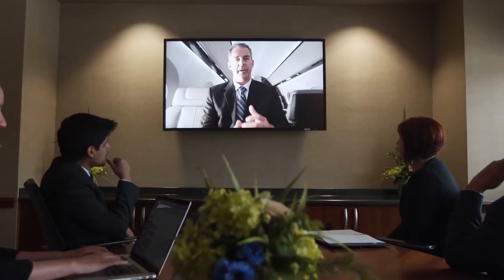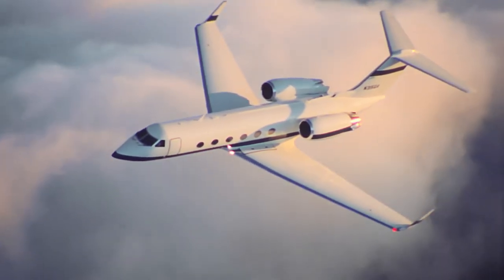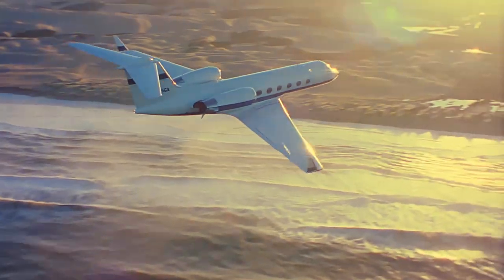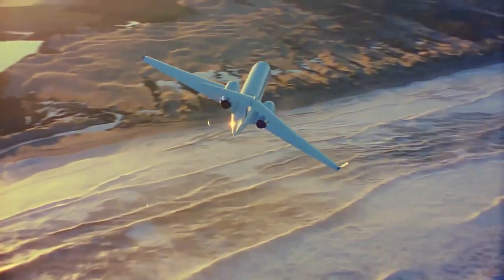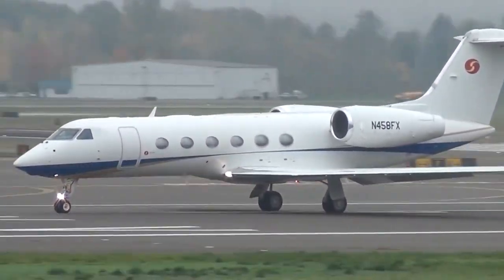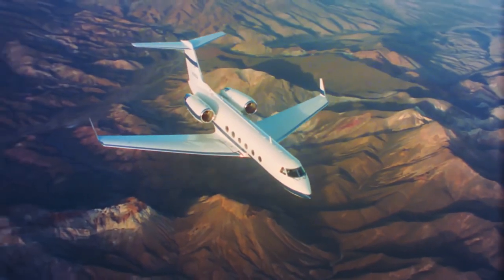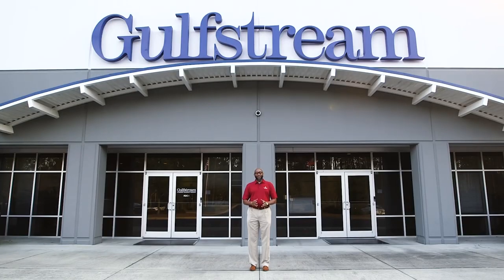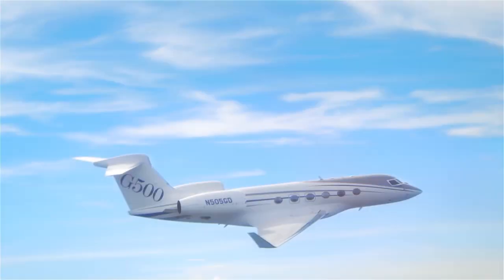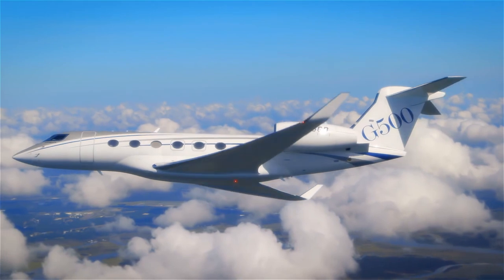To say that the G4 family was successful would be an understatement. Over the entire production period from the 1980s until 2018, more than 900 business jets of all versions were delivered, and most are actively flying and offered on the secondary market. It was the G4 model that became the moment of truth turning the relatively successful Gulfstream corporation into one of the leaders of the business aviation industry. In 2018, the 365th G450 left the factory, becoming the final step of a campaign lasting more than 30 years. It is now being replaced by the new Gulfstream G500 generation, which we will also cover soon.